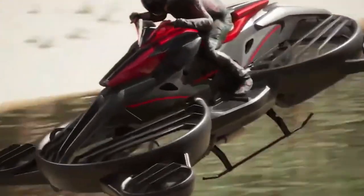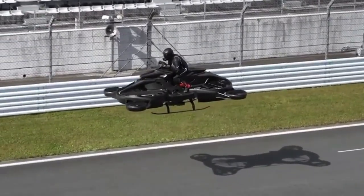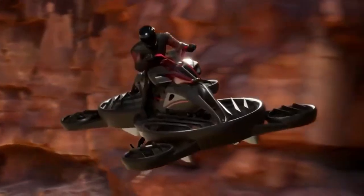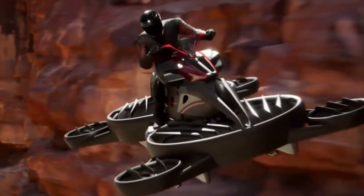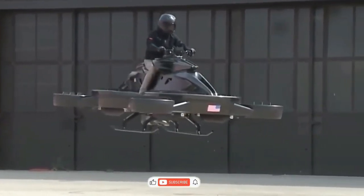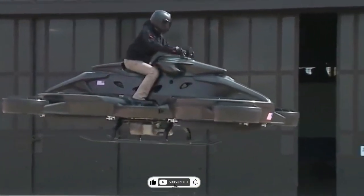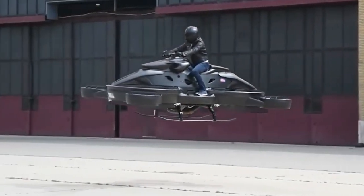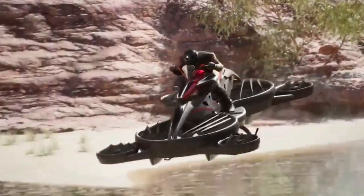What do you think about the Ex Turismo? Would you trade your car for a flying bike? Let us know in the comments below. And if you're as excited as we are about the future of transportation, don't forget to like this video, subscribe to our channel, and hit the bell icon so you never miss an update. Thanks for watching, and we'll see you in the skies.